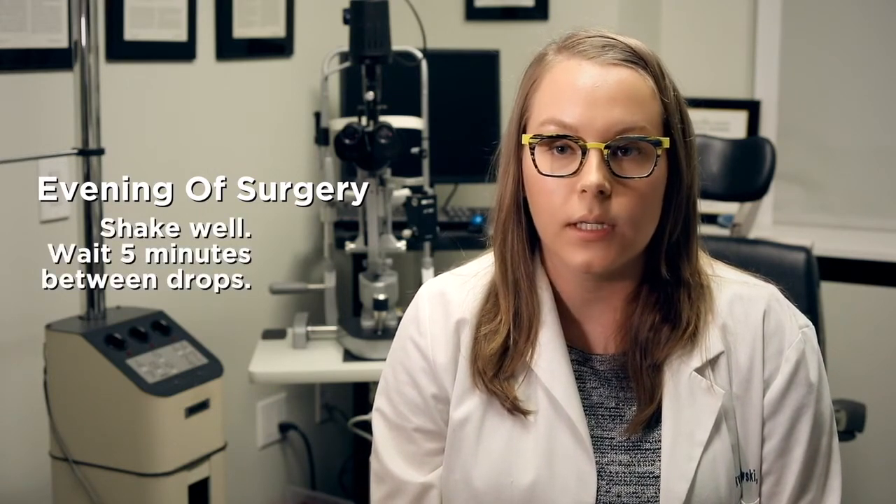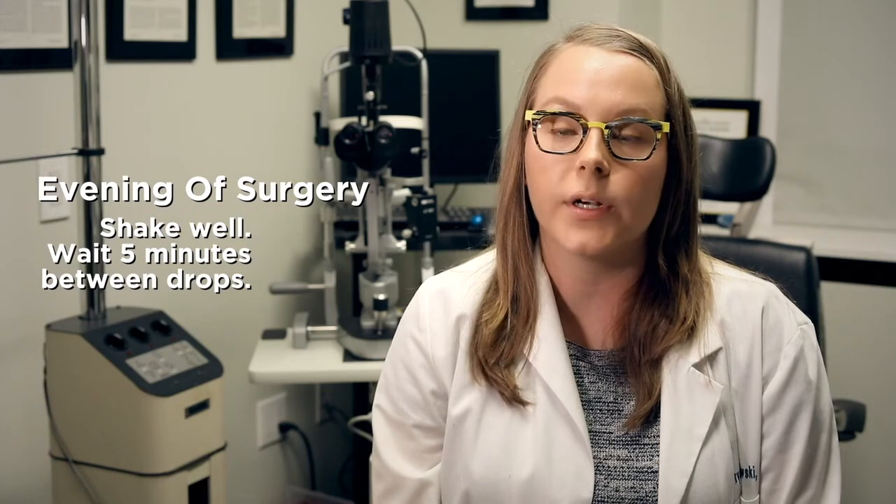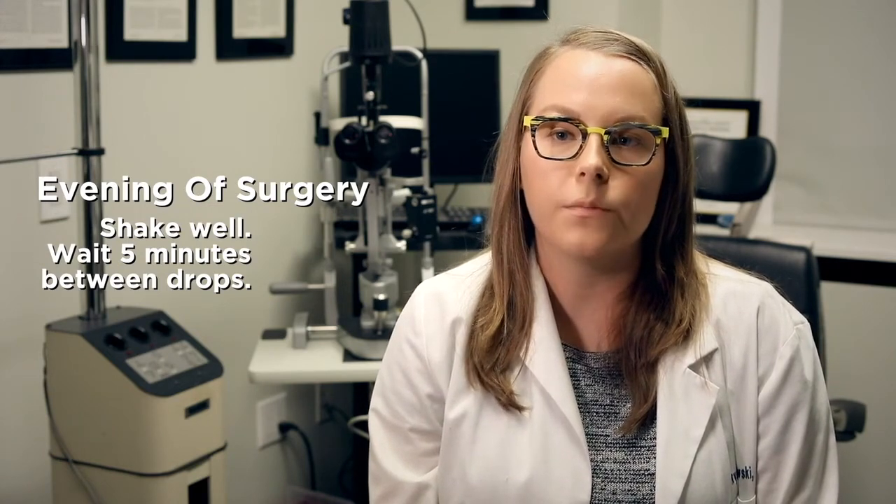Once you're back home after the surgery, that evening you'll be taking one drop of Combegan, one drop of Cyclogel, and one drop of Tobradex in the operated eye. Make sure to shake the Tobradex well prior to installation to evenly disperse the steroid and antibiotic. You'll want to wait at least five minutes in between drop installations. In addition to these drops, you'll also take one Neptazane tablet by mouth the evening of your surgery.